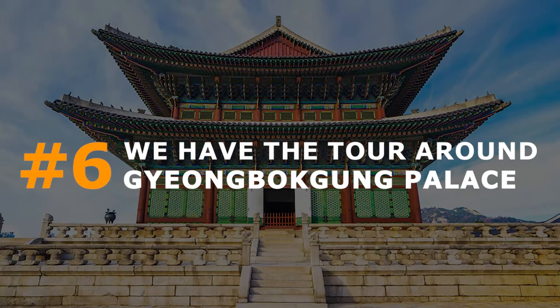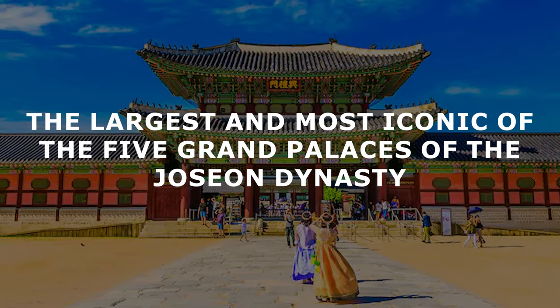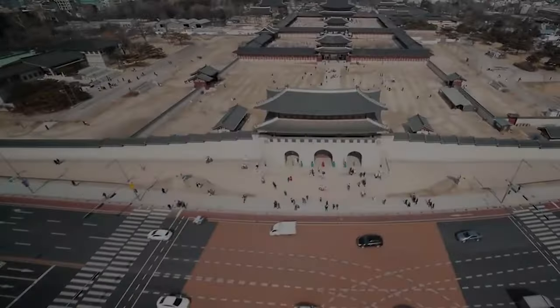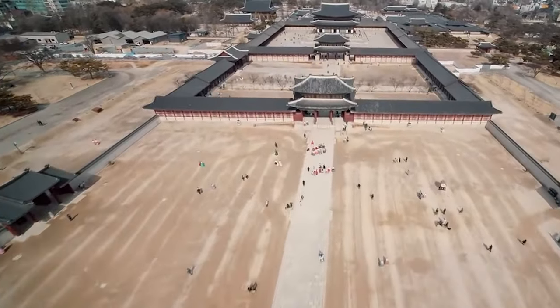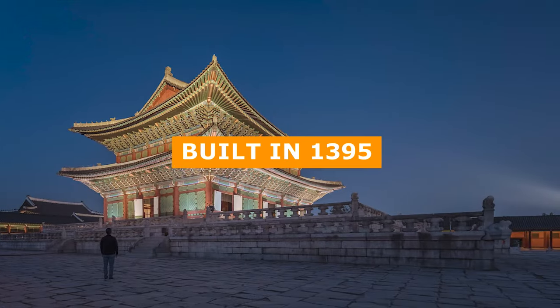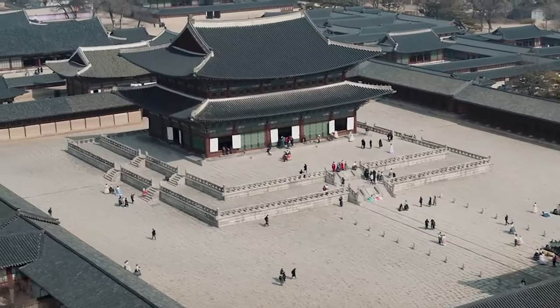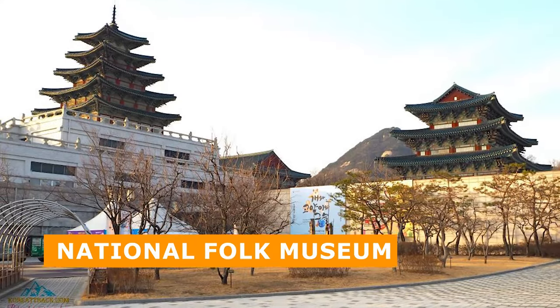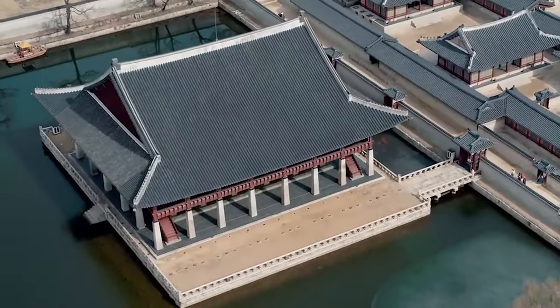On number 6, we have the tour around Gyeongbokgong Palace, the largest and most iconic of the five grand palaces of the Joseon Dynasty. Located in central Seoul, Gyeongbokgong Palace is a crown jewel of Korean history and culture. Built in 1395 by King Taejo, it's home to hundreds of buildings, including the National Folk Museum and the National Palace Museum, offering a glimpse into Korea's fascinating past.